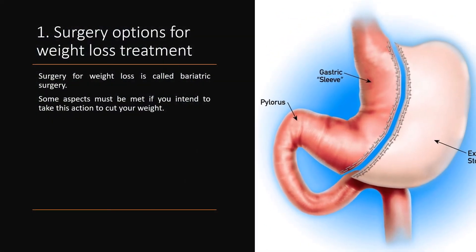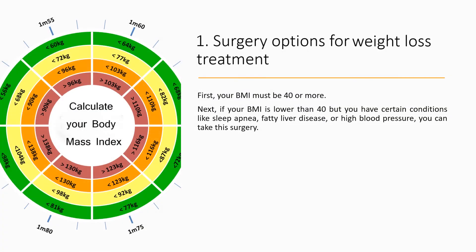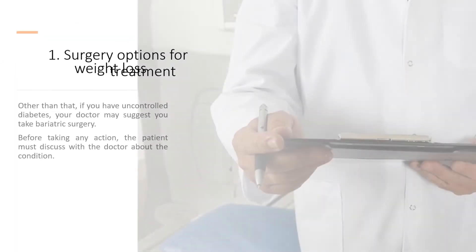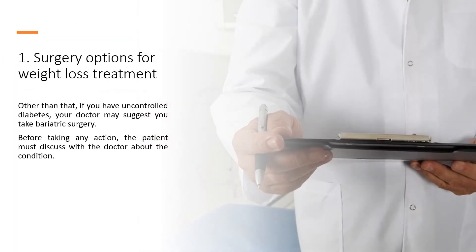1. Surgery options for weight loss treatment. Surgery for weight loss is called bariatric surgery. Some aspects must be met if you intend to take this action to cut your weight. First, your BMI must be 40 or more. If your BMI is lower than 40 but you have certain conditions like sleep apnea, fatty liver disease, or high blood pressure, you can take this surgery. Other than that, if you have uncontrolled diabetes, your doctor may suggest bariatric surgery.